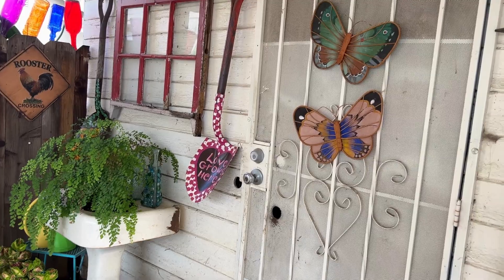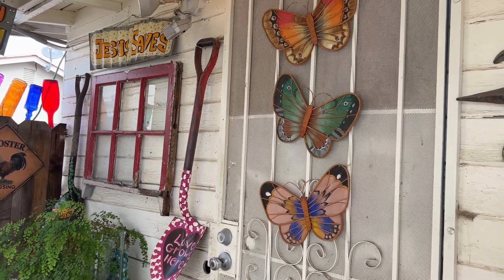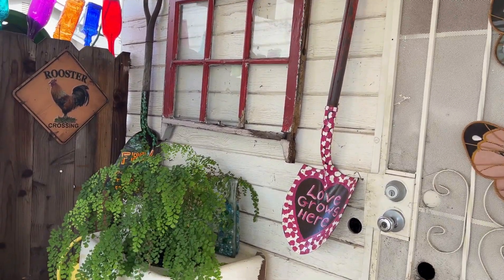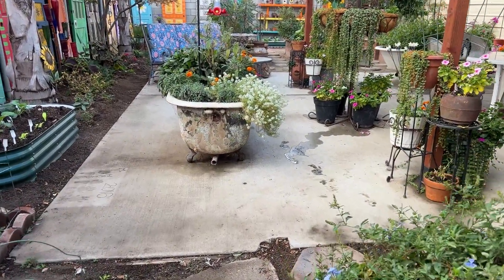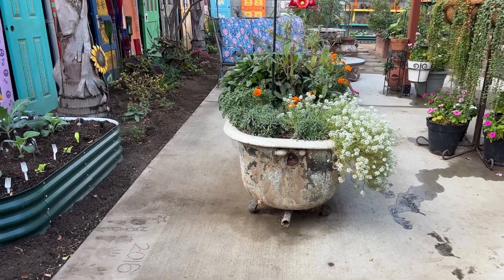And I love my little fabric butterflies that I got at the thrift store for $1.50 each. Well, I hope you enjoyed today's garden tour, and I hope that you're enjoying your garden in November as well. Bye-bye!